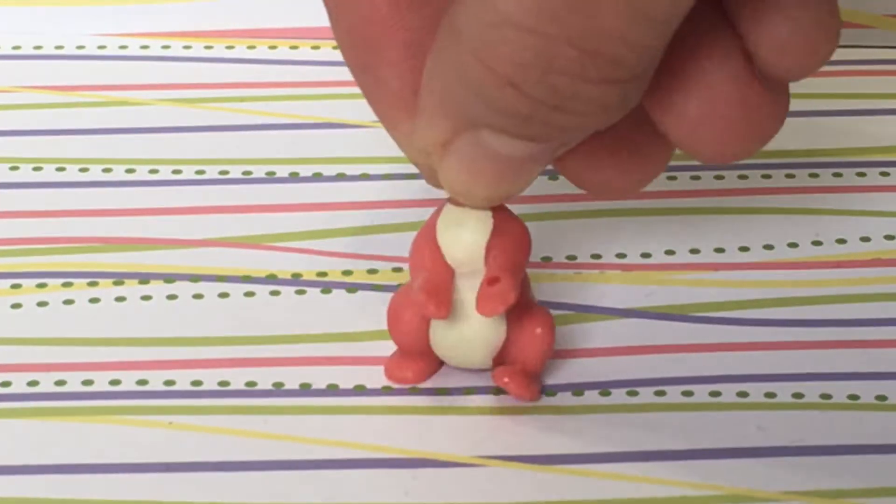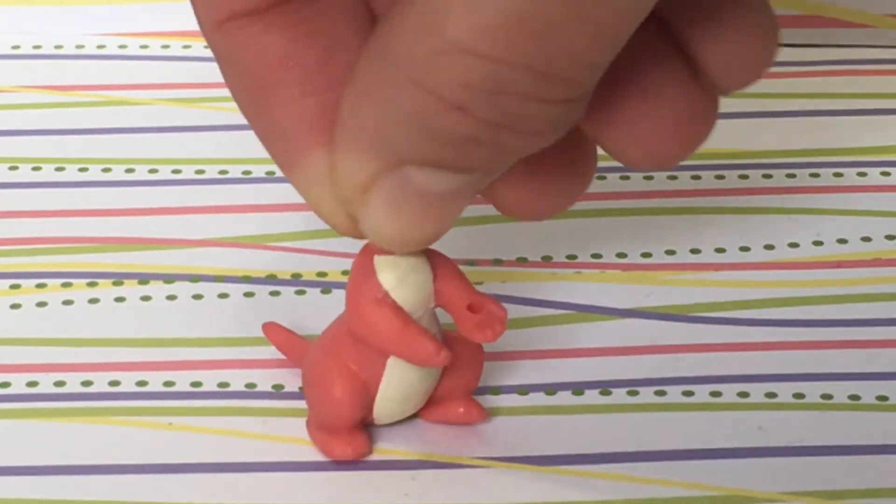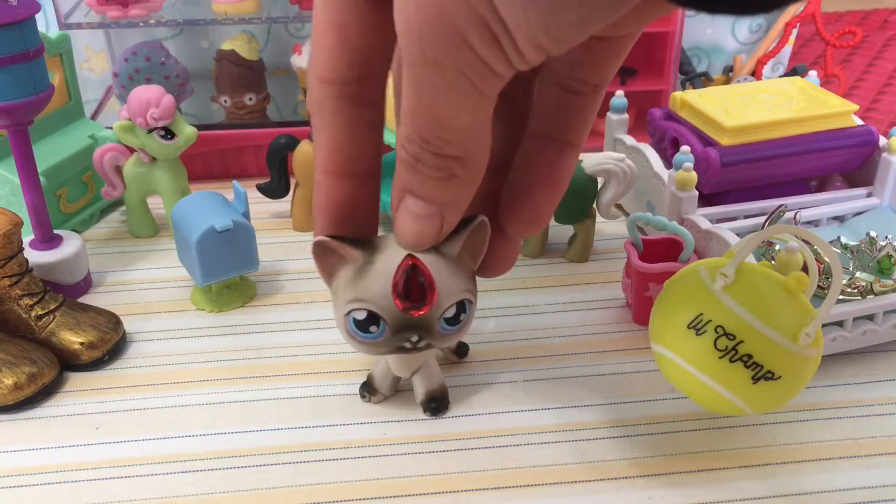Last but not least, this headless LPS. Well, that's it for the video. Remember to like and subscribe.